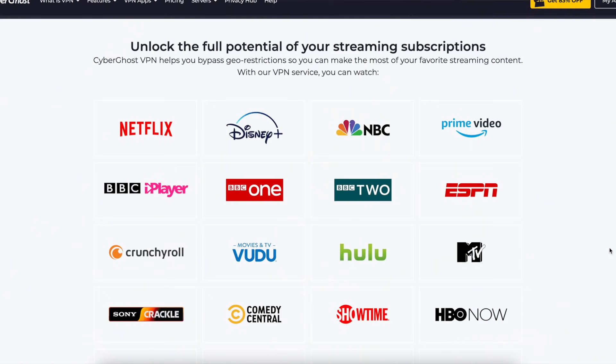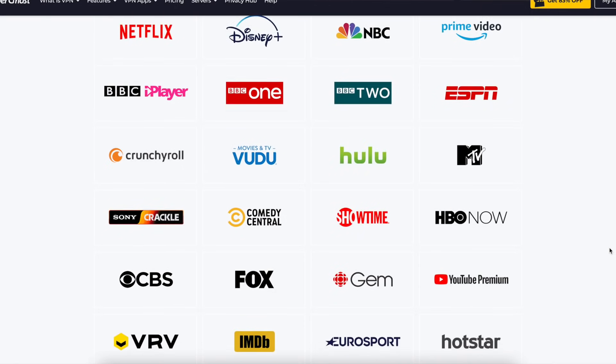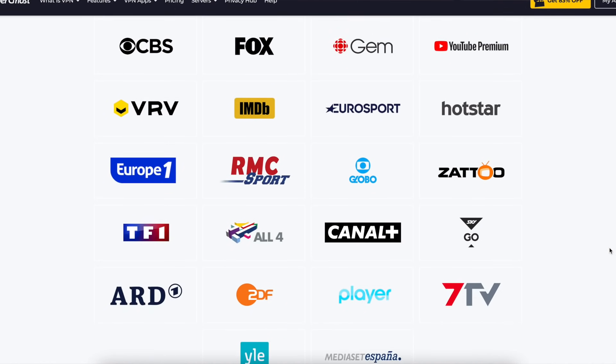For those who are wondering, both streaming and P2P are supported very well, and there are even designated servers optimized for specific streaming services so you can get the best possible performance streaming your content.